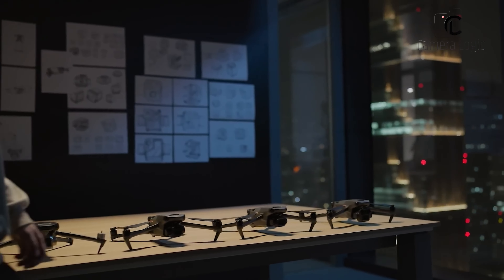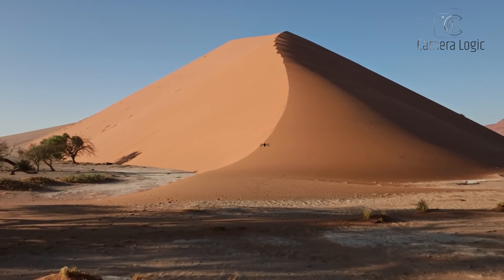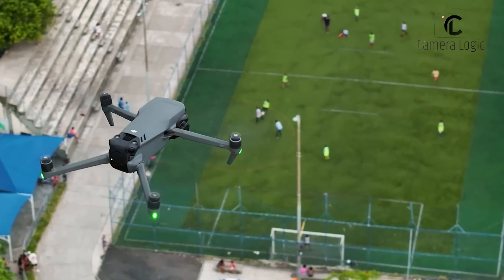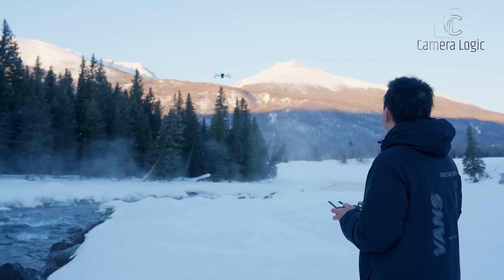DJI is renowned for its innovative and cutting-edge drones in aerial cinematography and professional photography. The highly anticipated DJI Mavic 4 Pro is rumored to be the next groundbreaking addition to their flagship Mavic series.